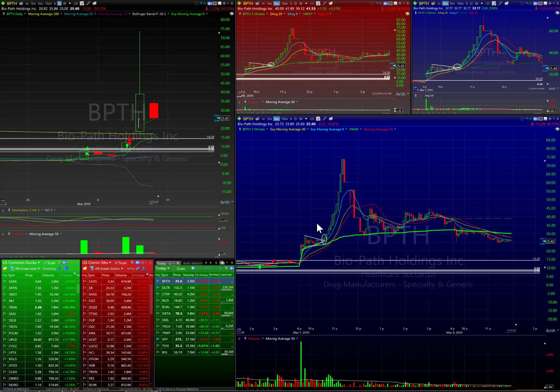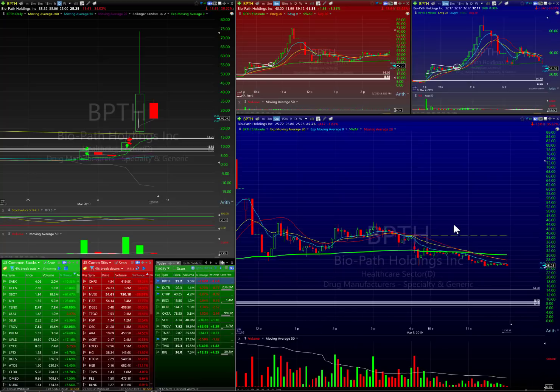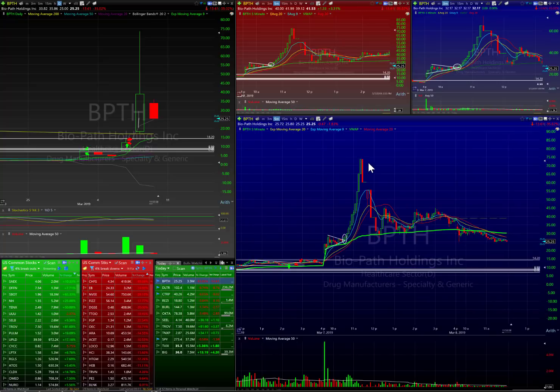These plays — once you get into day one and day two of the move — day one's usually the cleanest. Day two you can still get it, but things usually get parabolic on the upside or start to fade on the backside. Day three and day four is when most of the shorts come in and push this thing right back down to the mean. If you can catch day ones, they're always the cleanest trades.